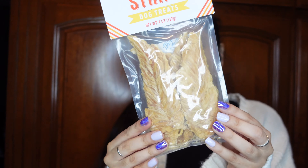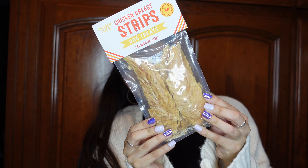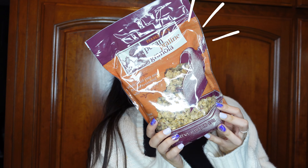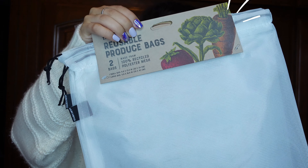I picked up these chicken breast strips for my dogs — they're just dehydrated chicken breasts. And then I got some pecan praline granola for my yogurt.